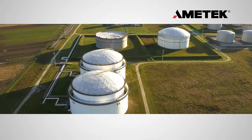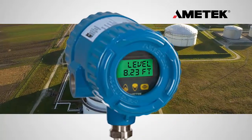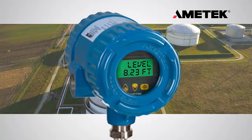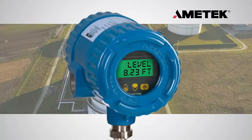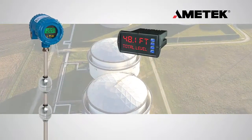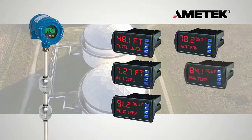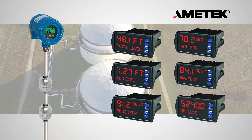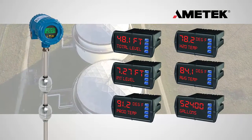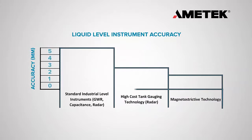The ability to measure and track various tank conditions in real time is critical in today's process environments. The multi-variable capability of the Drexelbrook Total Tank Level System provides simultaneous data for total level, interface level, product temperature, water interface temperature, total average temperature, and volume for all liquid components in the tank.